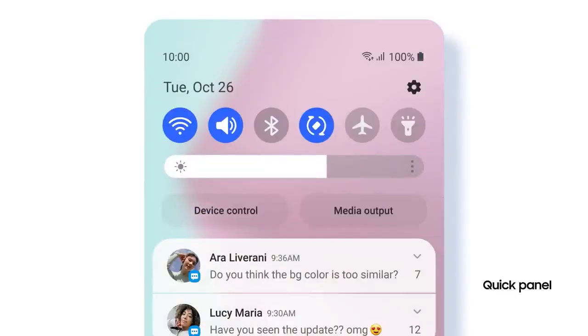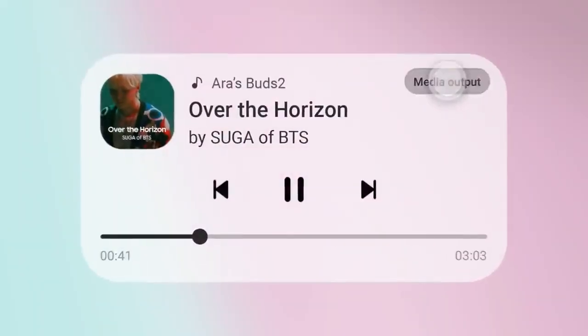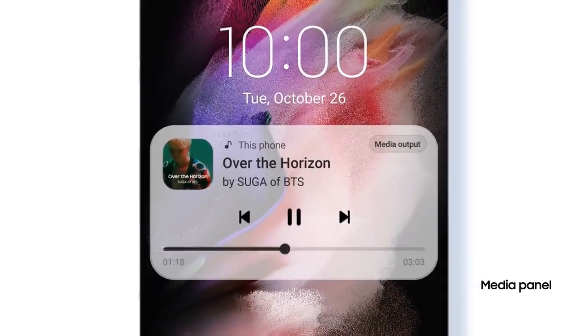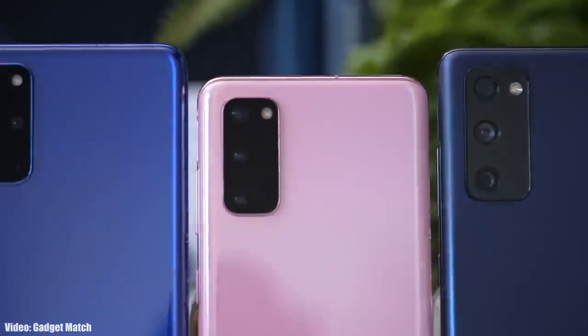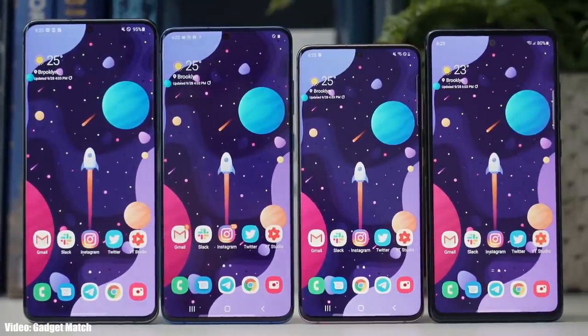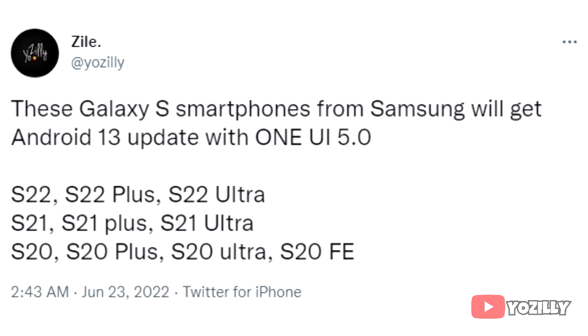It's pretty early to talk about Android 13 and One UI 5.0 because they are under development and in beta stages, but for now let's take a look at the smartphones from Samsung that will get the official Android 13 update with the updated version of One UI, which will be One UI 5.0.